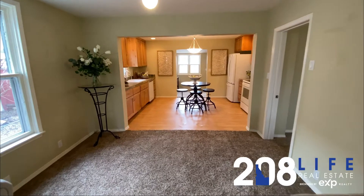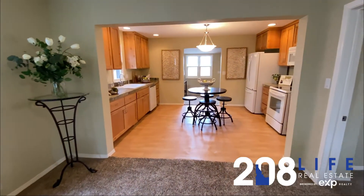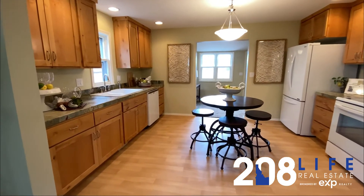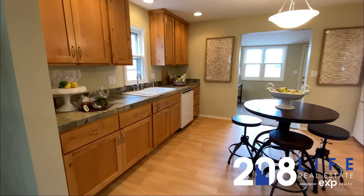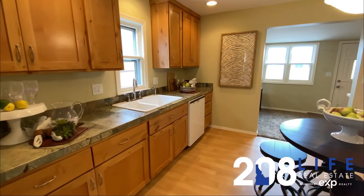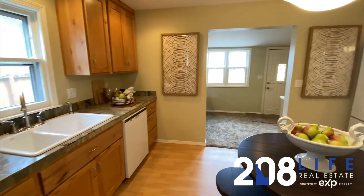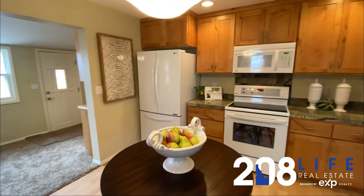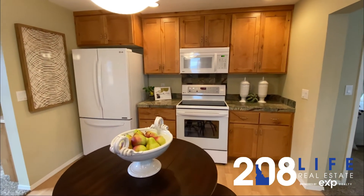This 1,211 square foot home is currently marketed at $568,888. It features a two-bedroom, one-bathroom, open-concept floor plan with lots of light, lots of built-in storage, and updated throughout.